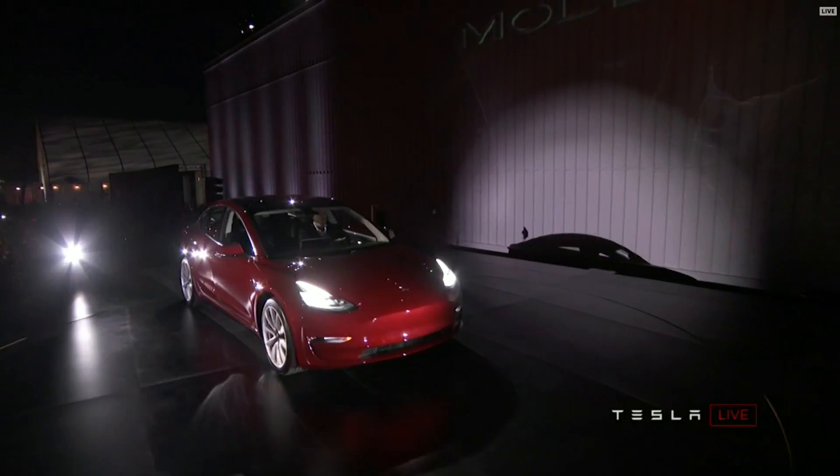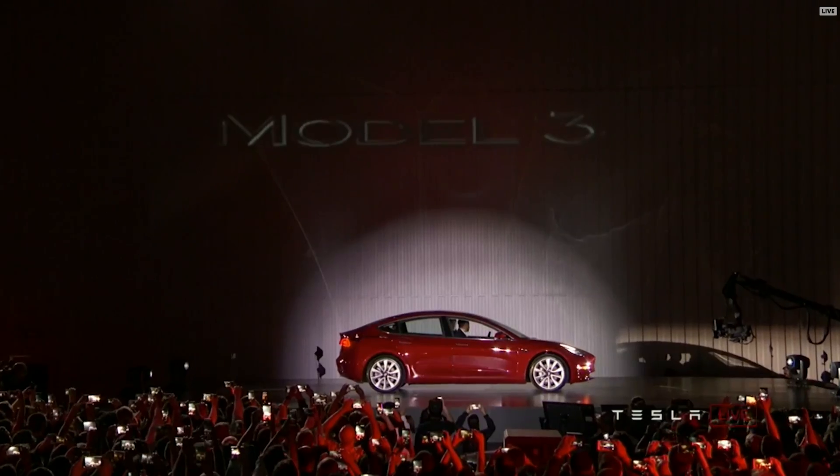Hey everyone! So let's talk about what goes into making the Model 3.